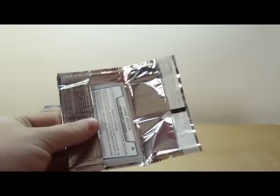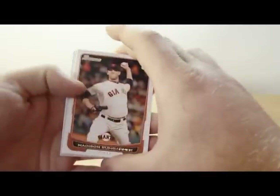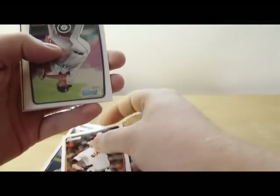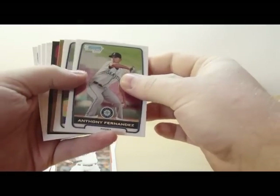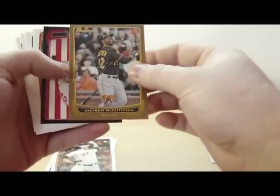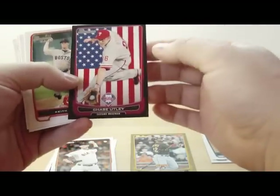First pack. Madison Bumgarner. Jeremy Hellickson. You get 2 chrome cards per pack. We got Anthony Fernandez. Danny Hultzen. You get 1 gold card per pack. We got Andrew McCutcheon. We got an international. Chase Utley.